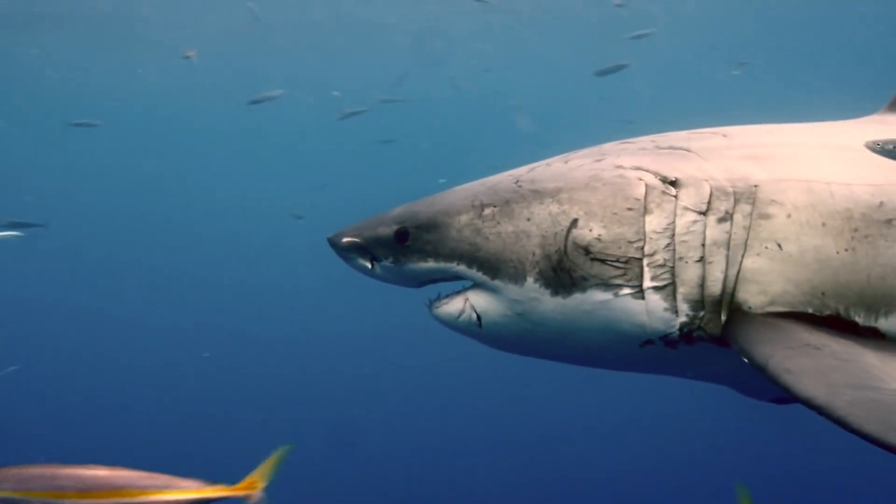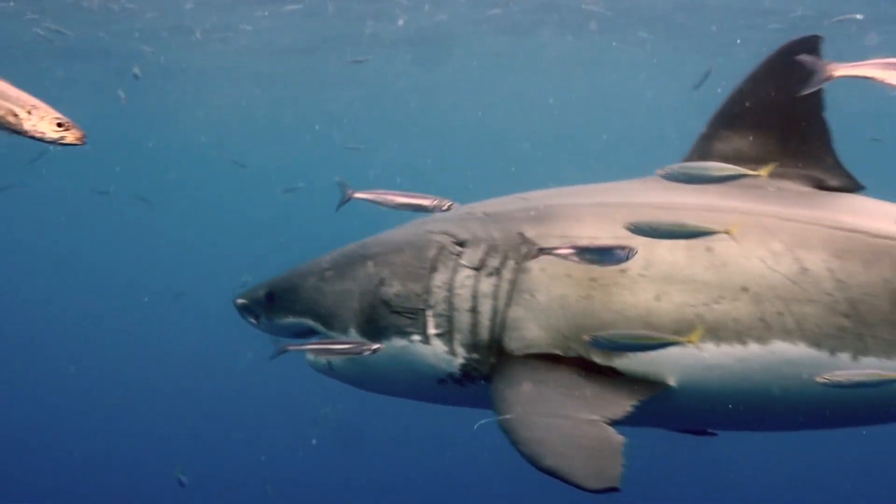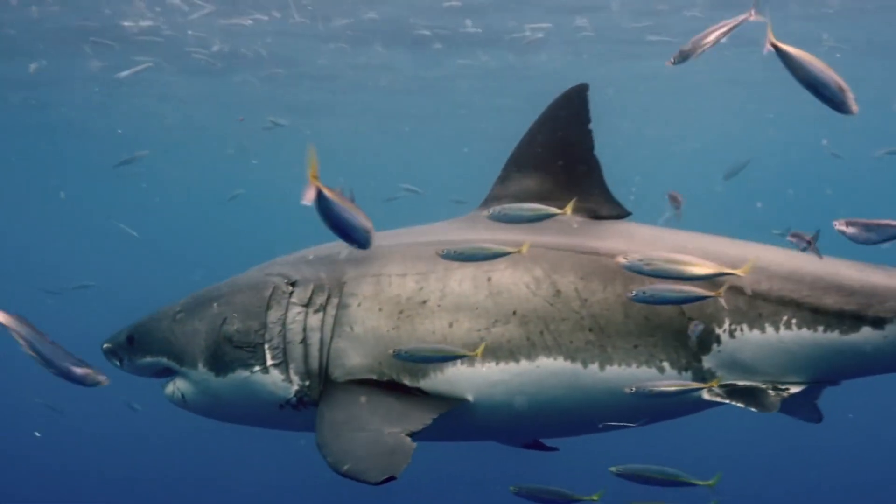Sharks come in various shapes and sizes, from the enormous whale shark to the small dwarf lantern shark, showcasing incredible diversity in the ocean.